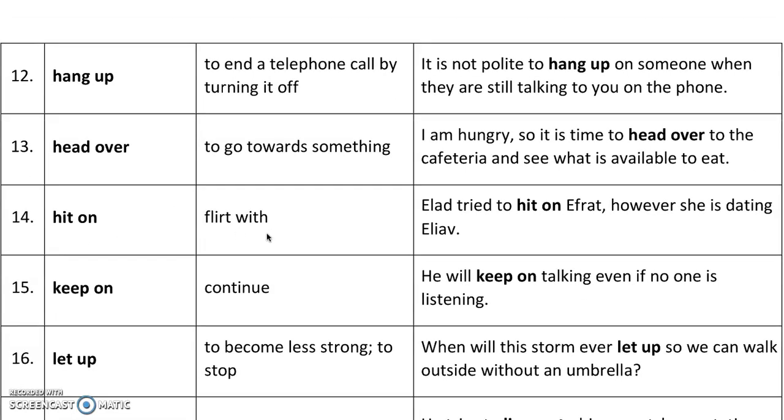'Hit on' means to flirt with. This is not hitting in a physical sense — it's figurative. For example, Elad tried to hit on a girl; however, she is dating Eliav. So it simply means to flirt.